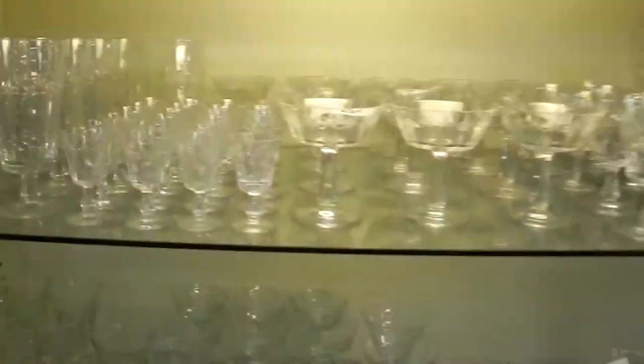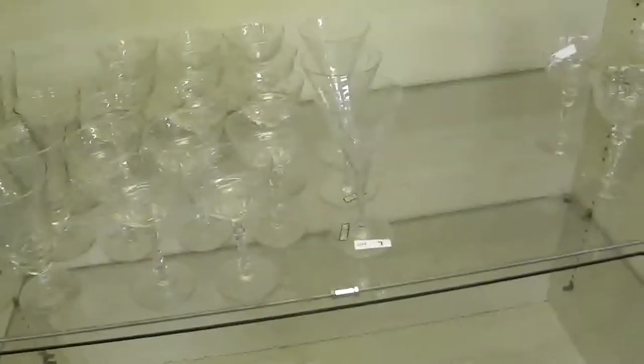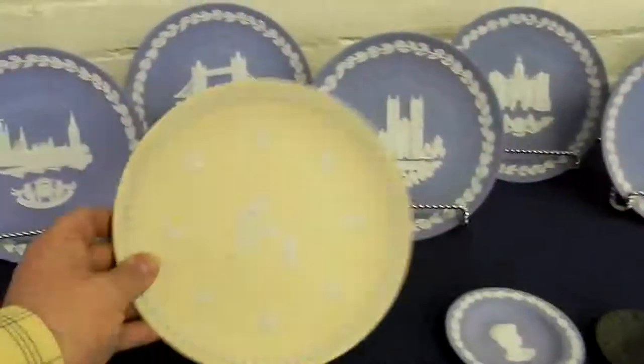Some glassware here, a couple of non-signed patterns. This one here is just really good looking — it has the stars on the columns, and it's a big set. A little cellar dresser set. A group of Wedgwood Christmas plates and others.